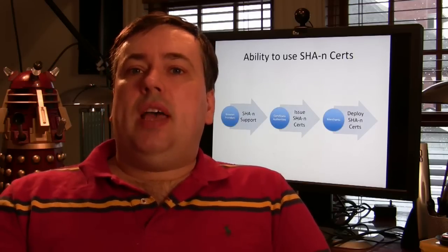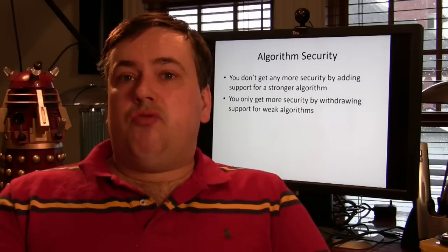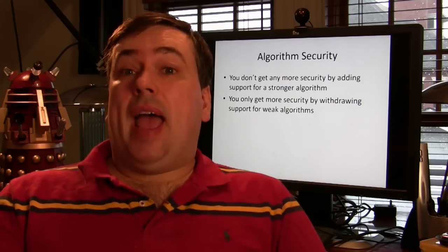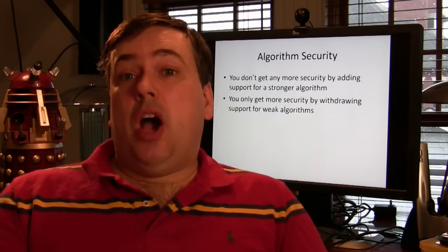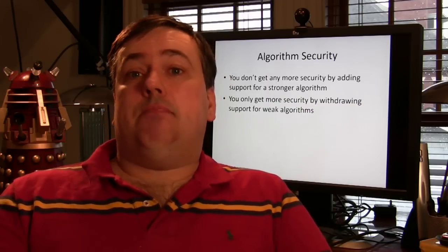Looking at the traditional way that we deploy new protocols, such as moving from SHA-1 to SHA-N, the way we look at it is: first, we get the browser providers to support new algorithms in the browser. Then at some point the CA will switch over and provide certs. And then at some point the merchants will start buying those certs. However, there's a real problem because you don't get more security in an application by adding a stronger crypto algorithm. You only improve the security by withdrawing the weak algorithm, and when we start to look at when that happens, that is much harder.